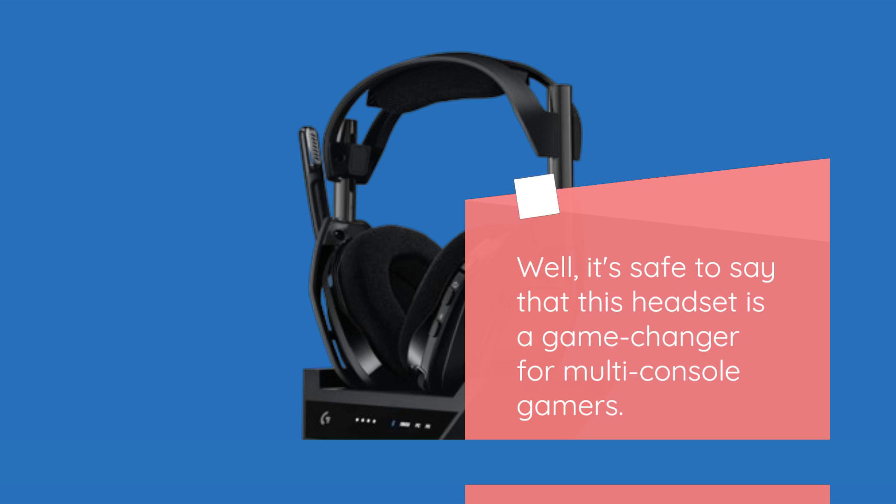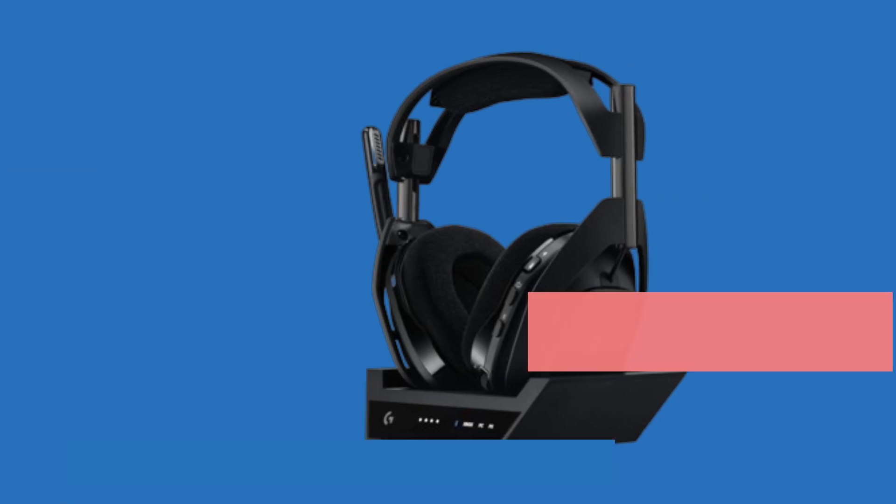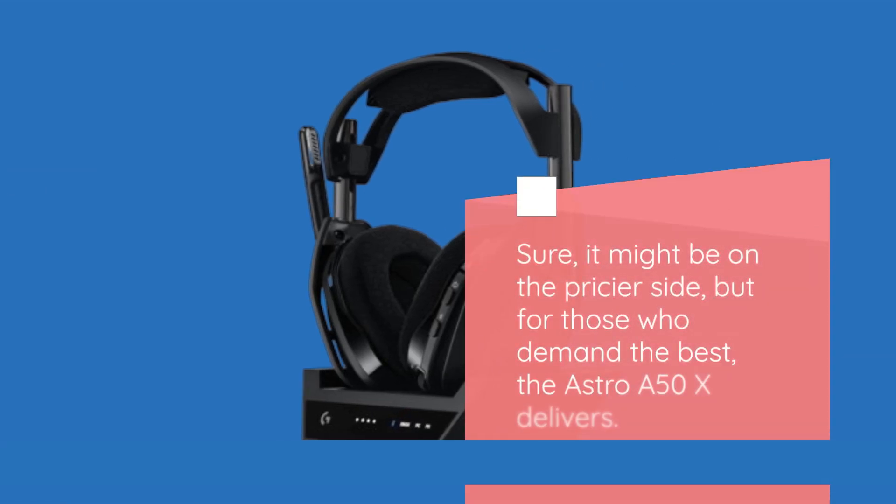It's safe to say that this headset is a game changer for multi-console gamers. With its exceptional audio quality, robust microphone, and seamless connectivity, it's worth every penny. Sure, it might be on the pricier side, but for those who demand the best, the Astro A50X delivers.